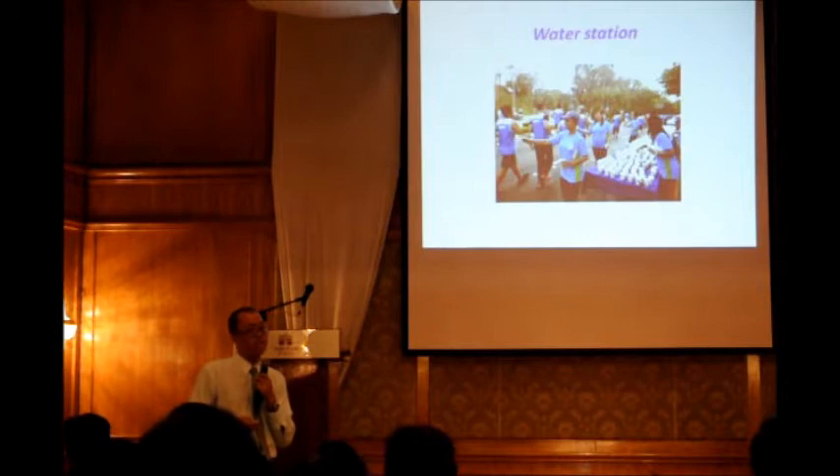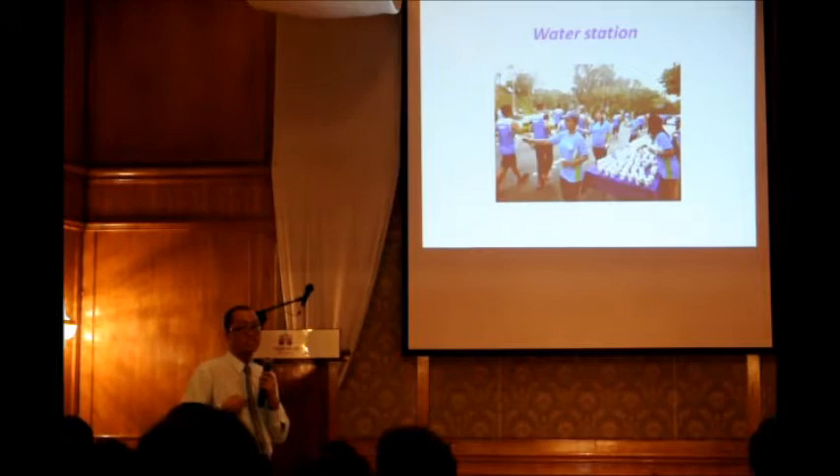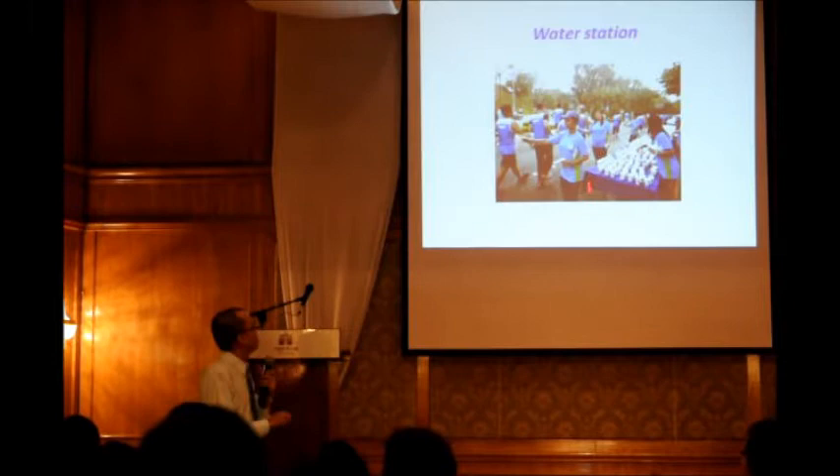Don't forget to stop at the water station. Some experienced runners want to skip it, and that's okay because they know their body. But if you are not an elite runner, you'd better not skip. Personally, I never skip — you can stop and drink water at every station.